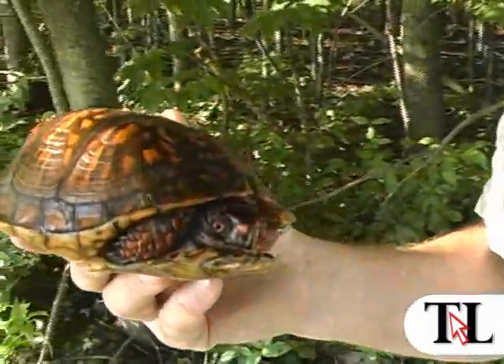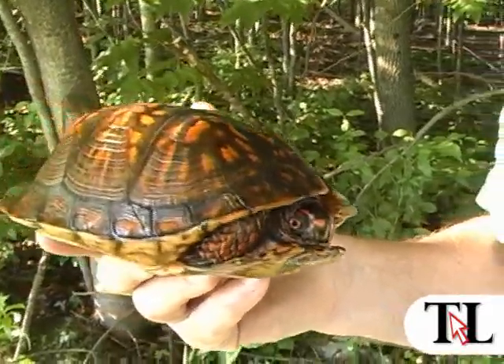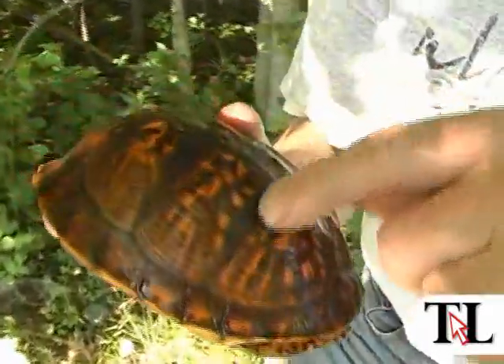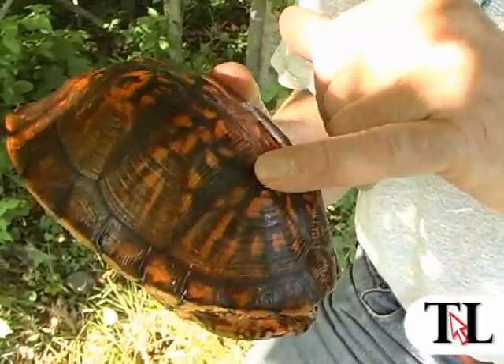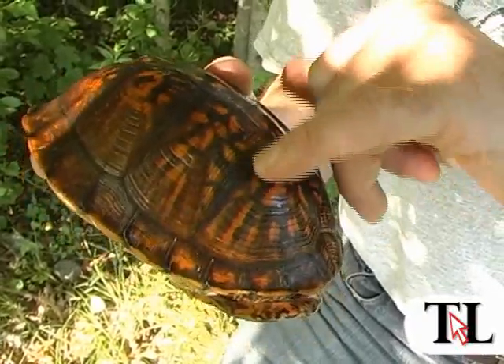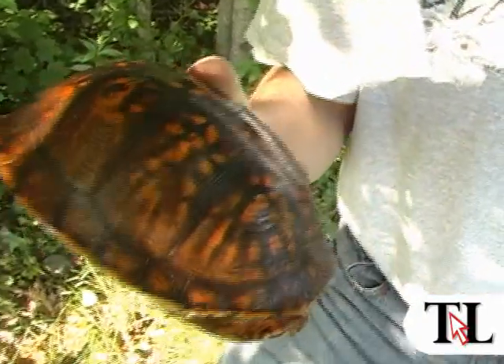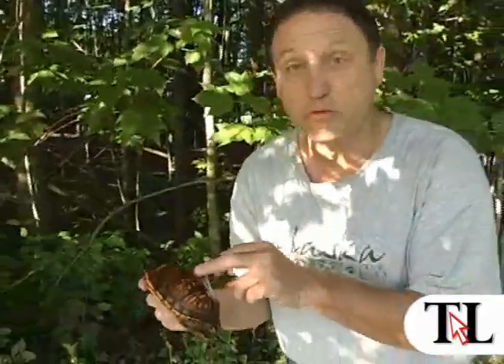They're very long lived, and there are some records of box turtles living almost up to 100 years old. You can count the rings on each scale or scute, and usually it holds true to about 20 to 30 growth rings. However, as they get older the rings get fine, tiny, and tight, so you can't count them anymore. This turtle must be at least 20, 35, 40 years old or more.